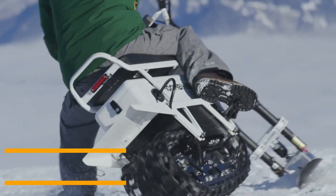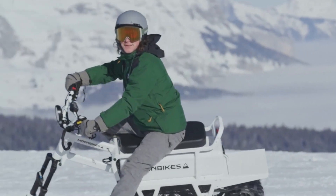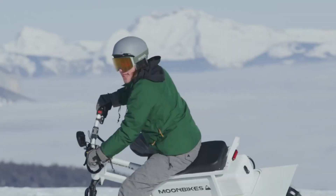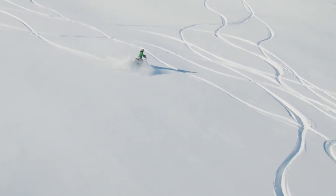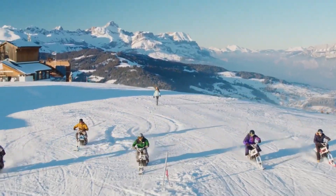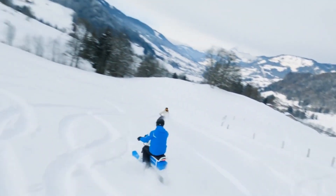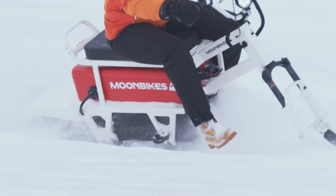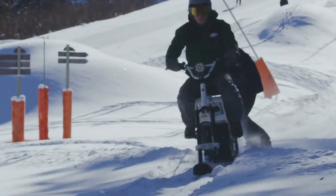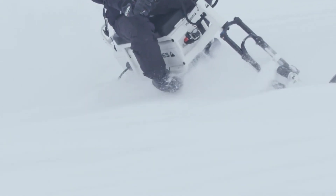Moon bikes are a groundbreaking innovation in mobility, recognized as the world's first all-electric snow bike. They combine the agility of a bicycle with the strength and capability of a snowmobile, offering riders a unique and sustainable way to explore snowy landscapes. Compact, lightweight, and easy to handle, moon bikes are designed to be accessible for both beginners and experienced riders, making winter adventures more enjoyable for everyone. Powered by an electric motor, the moon bike delivers smooth acceleration and silent performance. With zero emissions, it allows riders to connect with nature while preserving the tranquility of snowy environments.